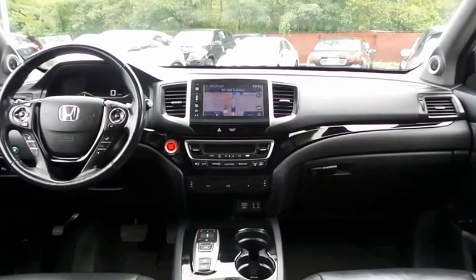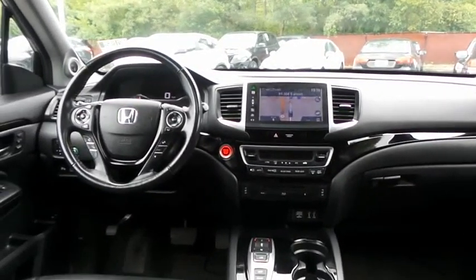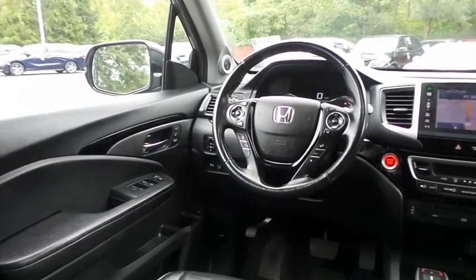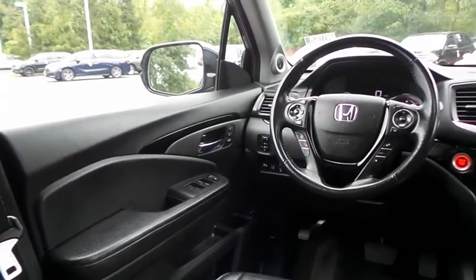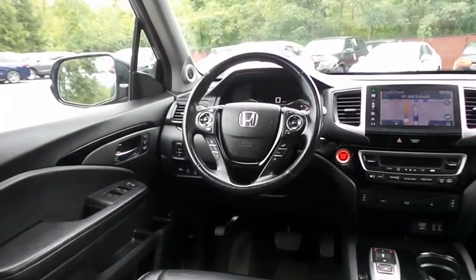This all-wheel drive SUV comfortably seats eight with fold-down third-row seating and plenty of rear passenger space. This Pilot Touring comes fully loaded with heated power front seats, memory driver's seat, reverse camera, keyless push-button engine start, dual-zone climate control, rear air conditioning, home-link garage door opener, power windows, mirrors and door locks, keyless entry, heated mirrors, and digital speedometer.